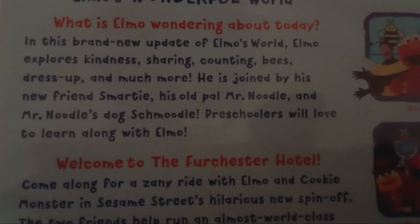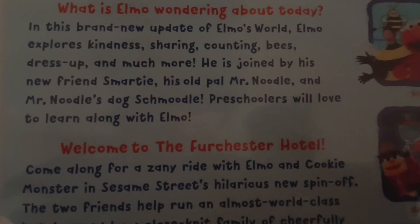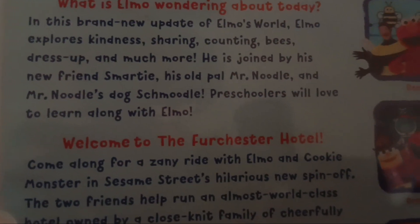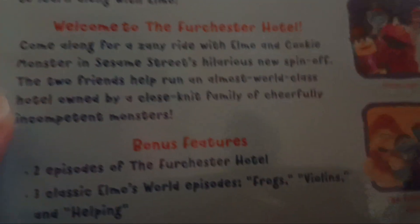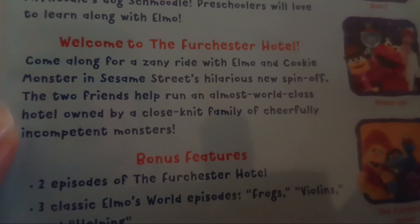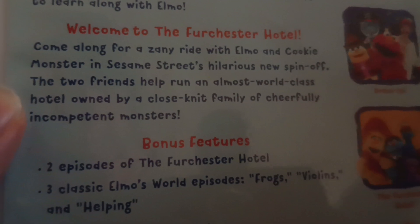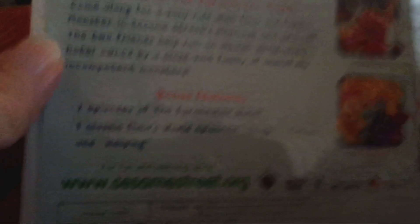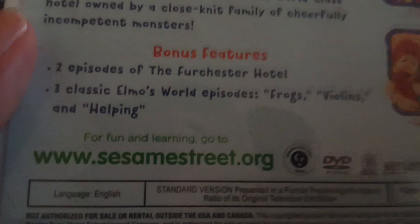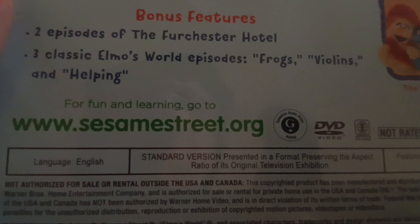In this brand new update of Elmo's World, Elmo explores kindness, sharing, counting, bees, dress up, and much more. He is joined by his new friend Smarty, his old pal Mr. Noodle, and Mr. Noodle's dog Schmoodle. Preschoolers will love to learn along with Elmo. Welcome to the Furchester Hotel — come along for a zany ride with Elmo and Cookie Monster in Sesame Street's hilarious new spinoff. The two friends help run an almost world-class hotel owned by a close-knit family of cheerfully incompetent monsters. Bonus features: two episodes of the Furchester Hotel and three classic Elmo's World episodes — frogs, violence, and helping.